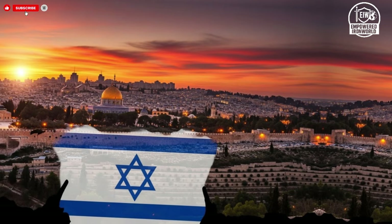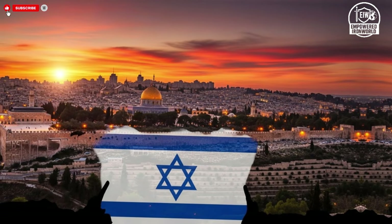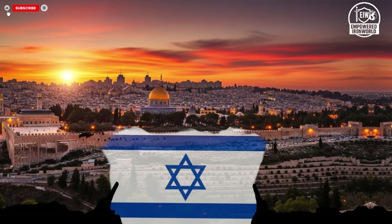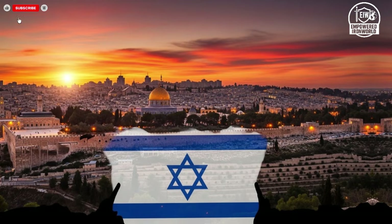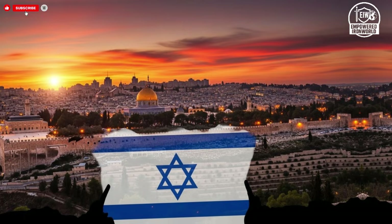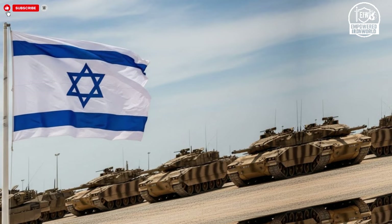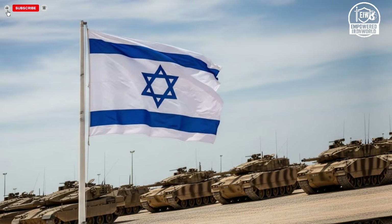Which missile defense system would truly protect Israel if a barrage of missiles came flying? Would it be David's Sling with its precision mid-range interception, or the Patriot system with decades of proven performance against long-range threats? In this video, we'll explore every aspect of both systems from design to performance and explain why Israel's layered missile defense is among the most advanced in the world.